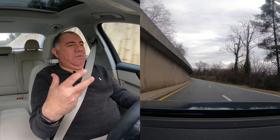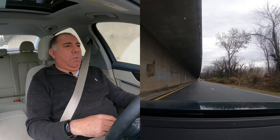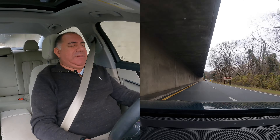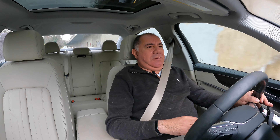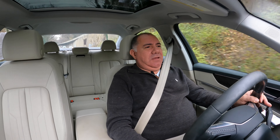Since we're already at higher RPM the boost is right there — I didn't have to wait for it to catch up. It does give it a nice whooshing sound from the engine, but it's nothing dramatic, nothing crazy. Let's go around the twisties and see how she does.